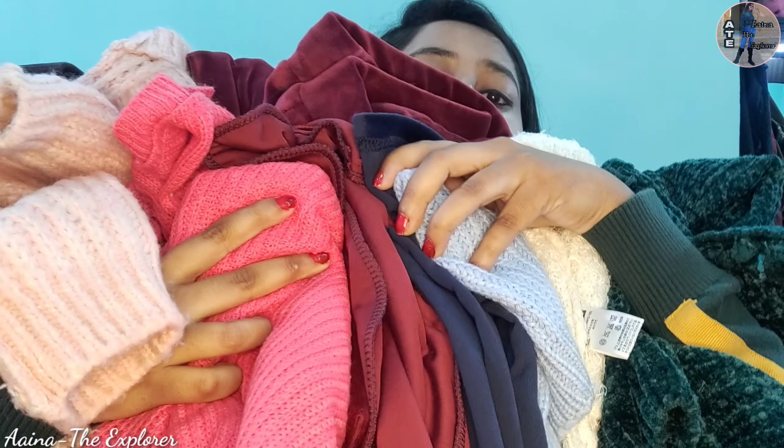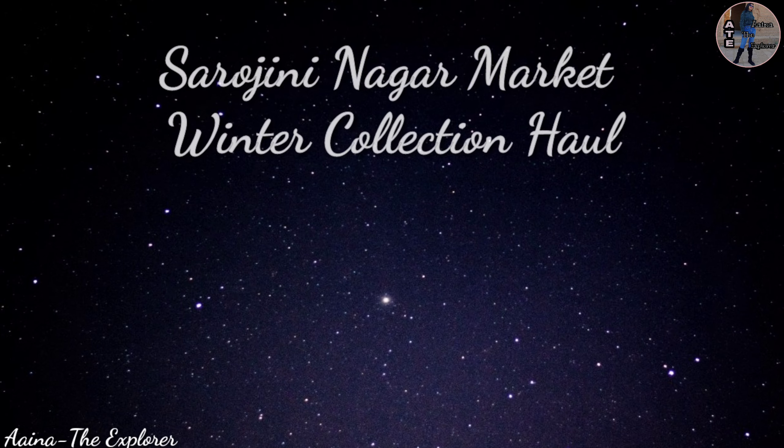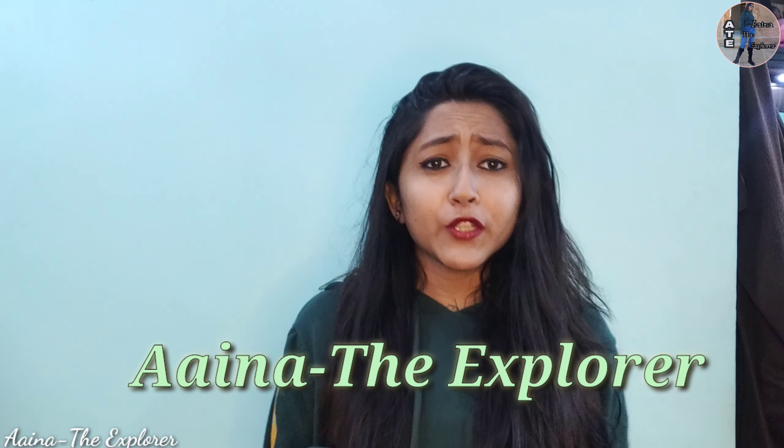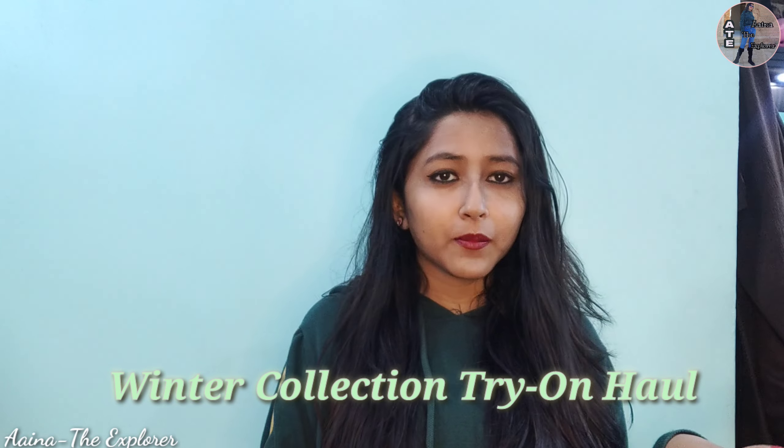Hello guys, welcome back to my channel. I am the explorer. In this video I am going to do a Sarojini Nagar market winter haul. Last week I visited Sarojini Nagar market and bought many winter clothes. Let's go and see!